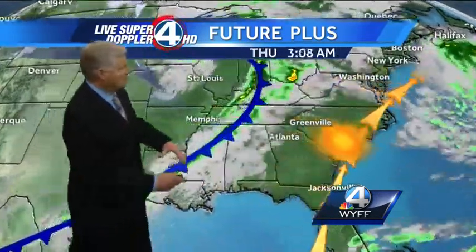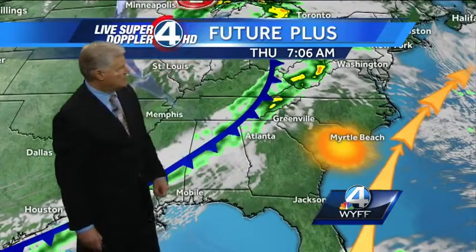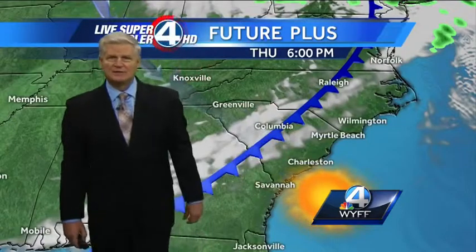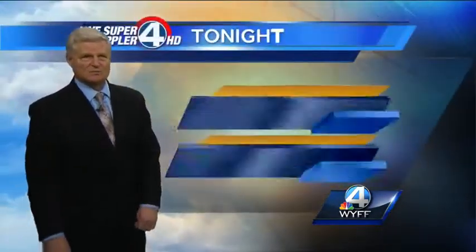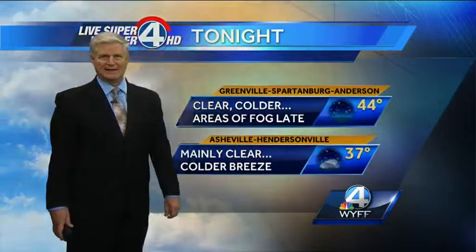Beautiful weather for us, but all the dynamics move off to the north. We could see some leftover rain showers early Thursday morning in the mountains, but then it just kind of falls apart as the front passes by. Slight chance of a shower in the upstate — not expecting any thunderstorms at all.